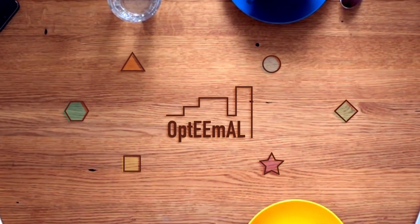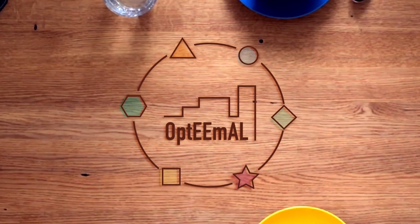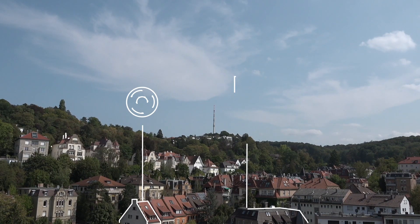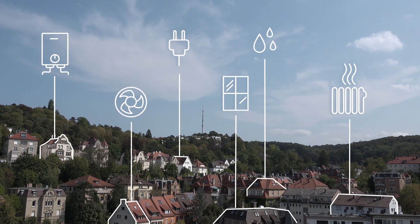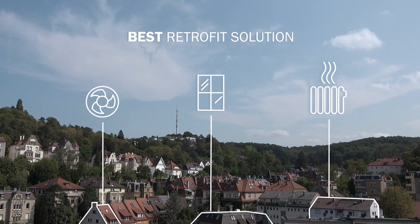Now with the Optimal platform, they have the chance to collect all their data in one place and translate it into one language. The Optimal platform automatically calculates the optimal retrofit scenario for an entire city district and helps choose the best retrofit solution in terms of costs and benefits.